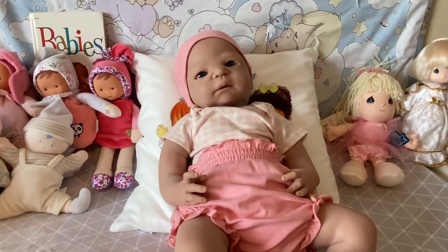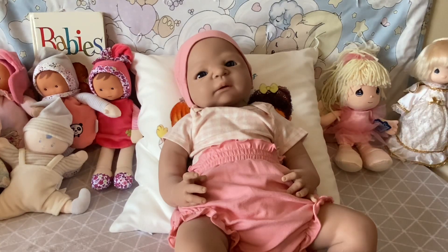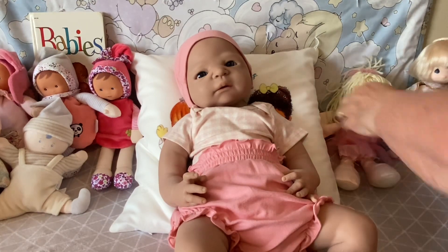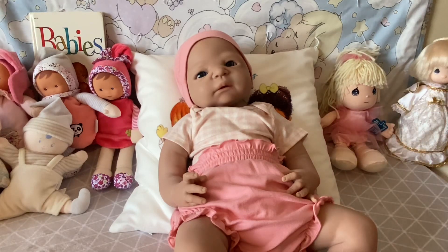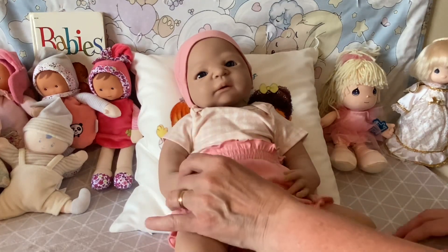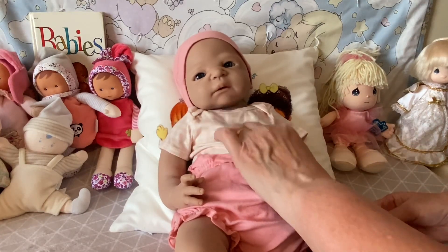Her name is Alisa, which gives tribute to two people — one is the person I got her from, part of that name, and the other is the principal at my school that I retired from. So her name is Alisa. Now I have a silicone in my collection. She's not an artist doll — she is manufactured, pre-loved, and from eBay — but there she is, baby Alisa, and she's so so cute.